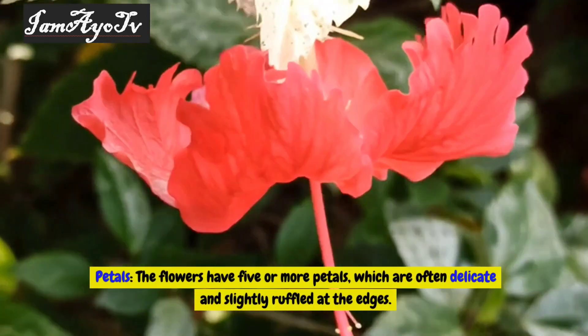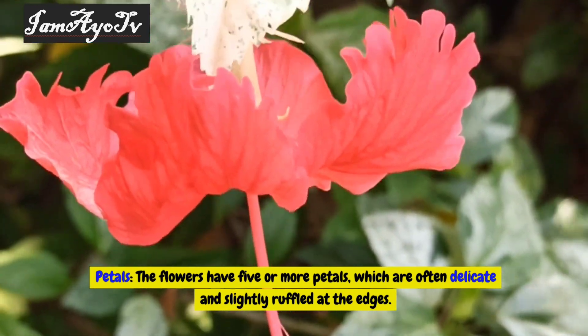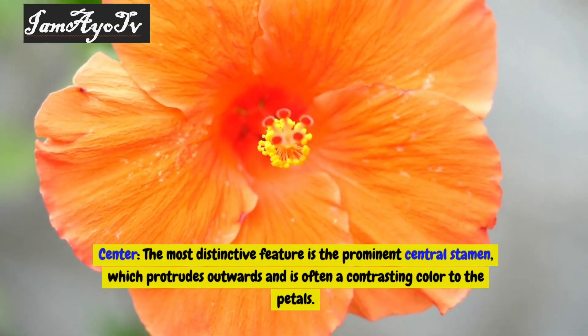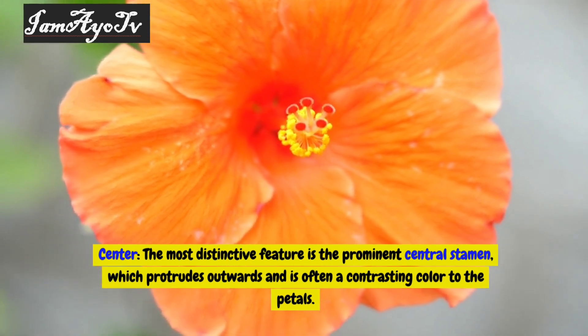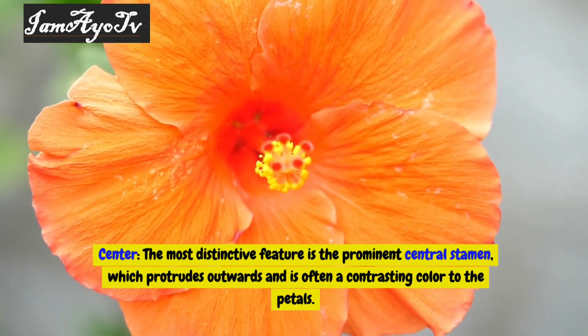Petals: the flowers have five or more petals, which are often delicate and slightly ruffled at the edges. Center: the most distinctive feature is the prominent central stamen, which protrudes outwards and is often a contrasting color to the petals.